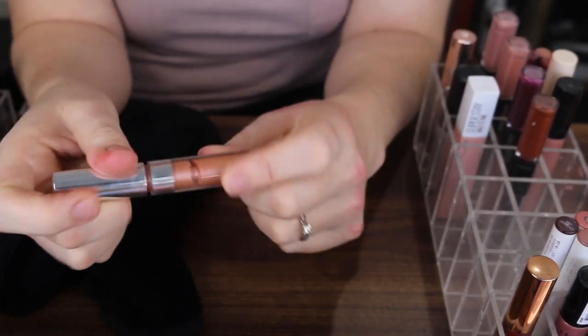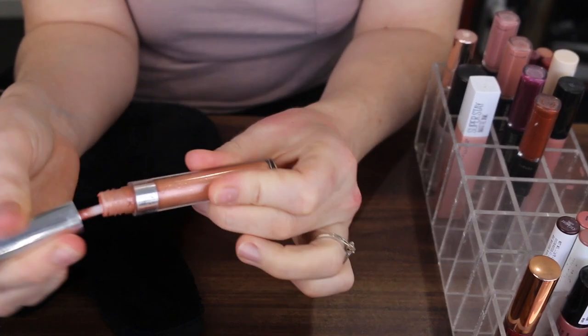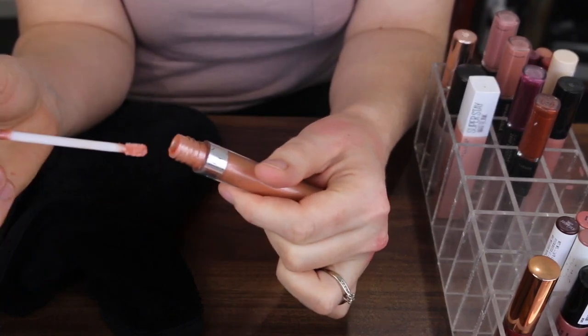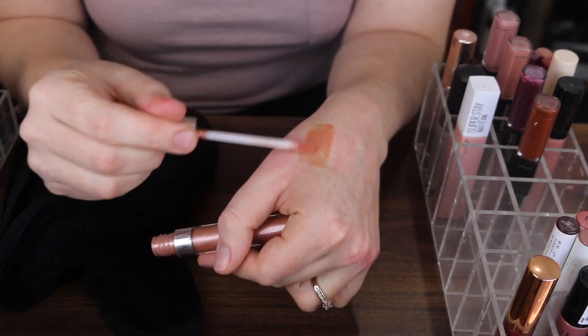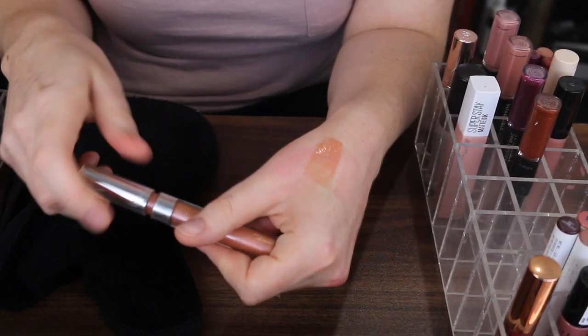Next I have this gloss by ColourPop. It's a bit separated in there — I'm pretty sure this is more of a glittery one. I haven't reached for that in a while so that one can go.